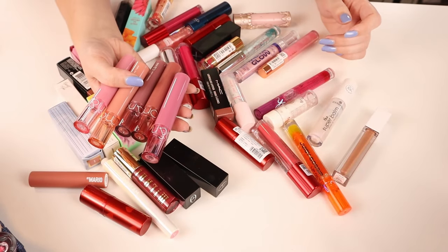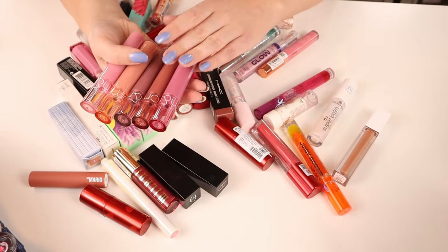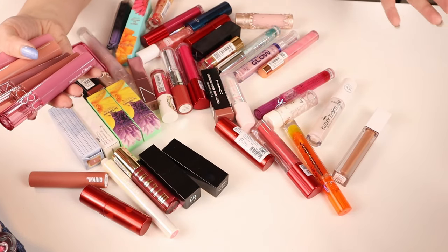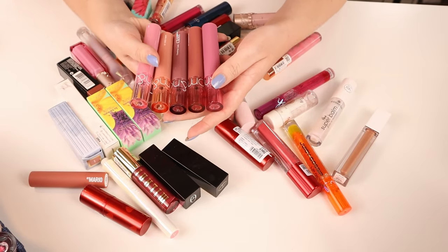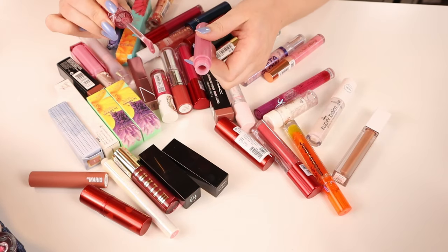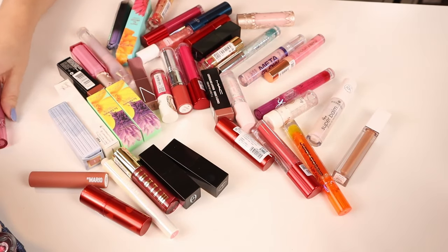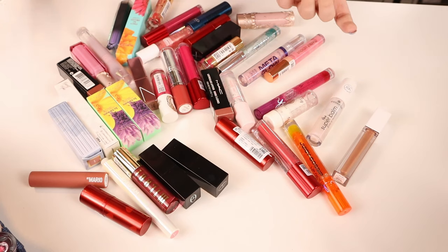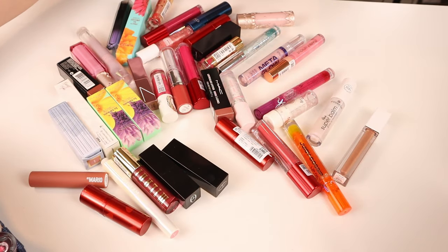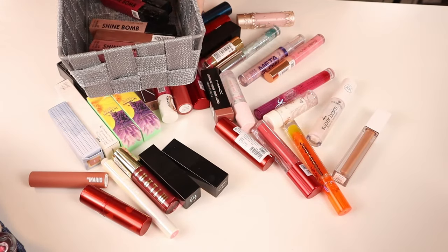Then we have these glosses by Romand — this is my new favorite gloss formula. These are so good, so juicy. They don't have any shimmer in them. I did a video swatching all the colors. There are six shades of these — an amazing formula. Watch the video if you're interested in a very glowy, glossy, nice-smelling, hydrating lip product. These just feel and look so good on the lips and they stay on for a bit. The one in Rose Finch is my favorite, I think. The ones I'm keeping I'm gonna put in this basket.